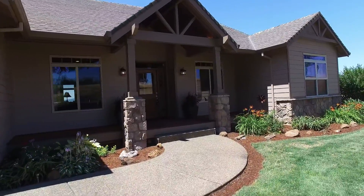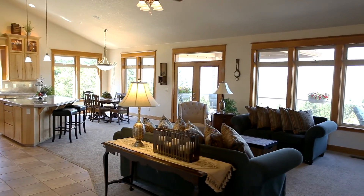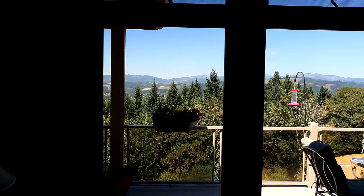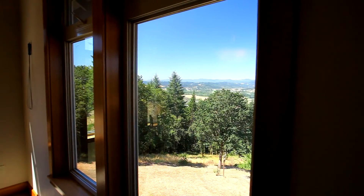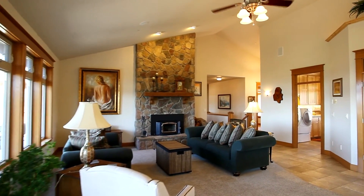From the covered front porch, head inside where you'll find an open concept floor plan with vaulted ceilings and walls of windows letting the beauty of the outside in. You can enjoy conversation by the floor-to-ceiling fireplace.